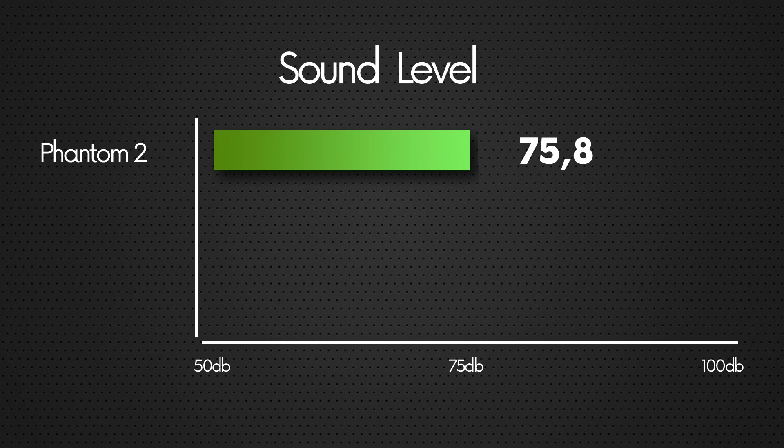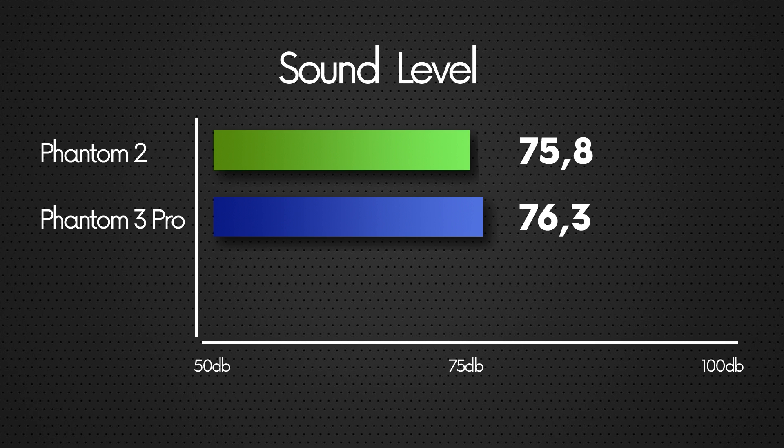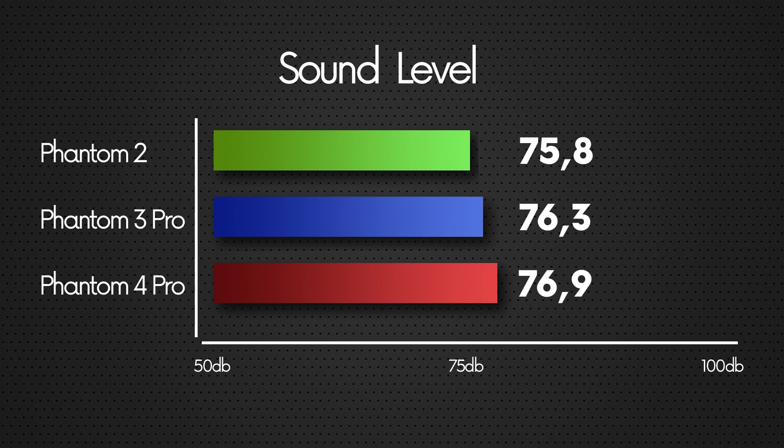Let's see if the myth of the newer the Phantom, the more silent its motors, is true or not. The Phantom 2 has done 75.8 decibels, the Phantom 3 Professional has done 76.3 decibels, and the Phantom 4 Pro has done 76.9 decibels.